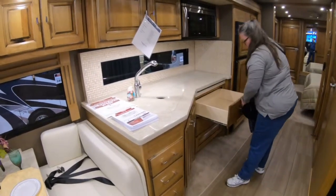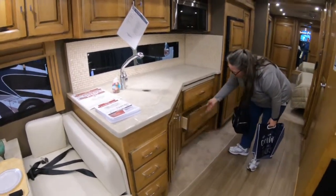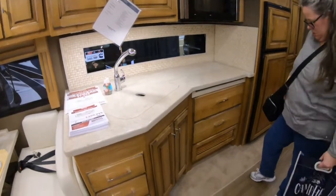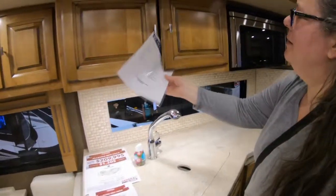You give up your oven but you get these two big drawers, or you get an oven and give up the drawers. Those are just screw holders — they just need to be glued in. And this handle is loose, look at that. Okay, let's move on.